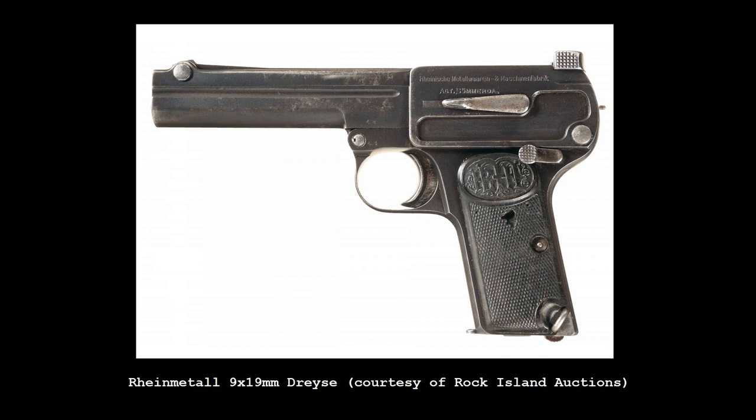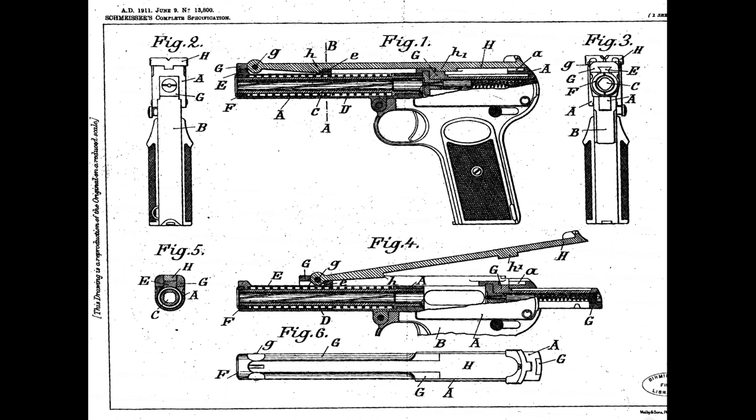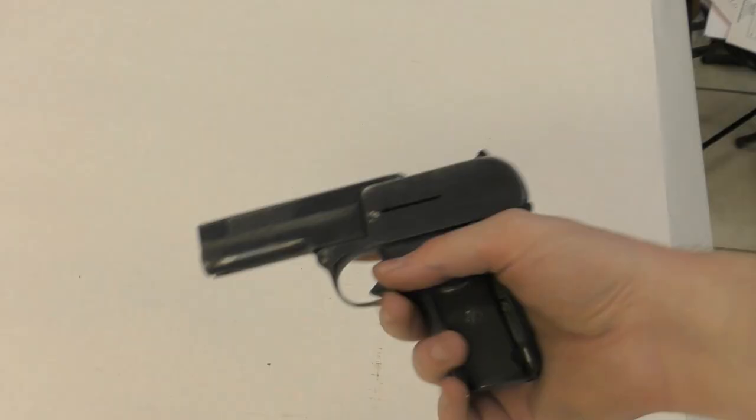In 1910, Rheinmetall developed a 9mm version of the pistol. While still a blowback, they lengthened the slide and barrel and added a much stronger recoil spring — so strong that a cocking lever which disconnected the spring was needed. This version, often referred to but not officially marked as the M1910, was almost adopted by various German police forces in the years leading up to World War I, but Rheinmetall faced production problems and the project was abandoned.